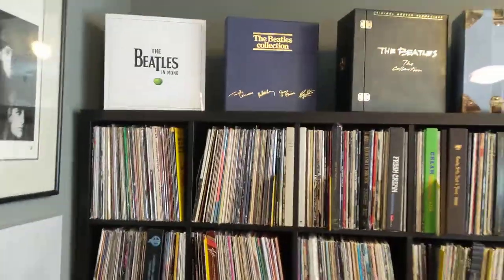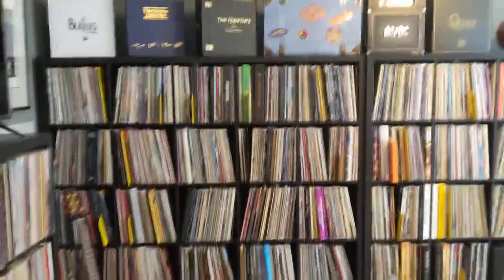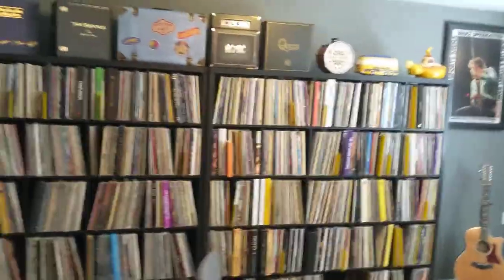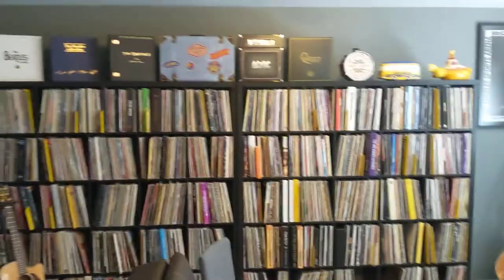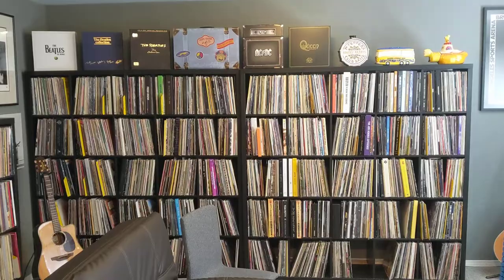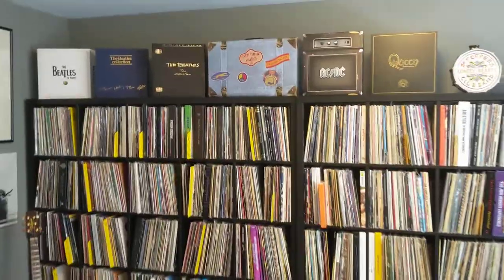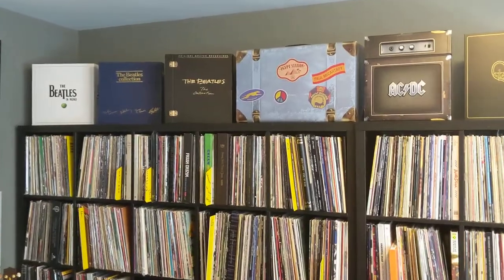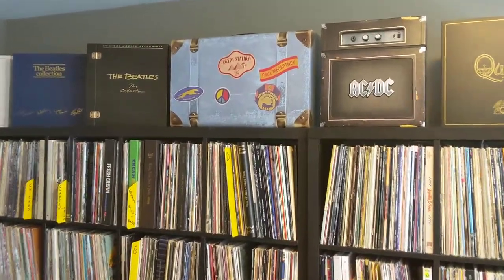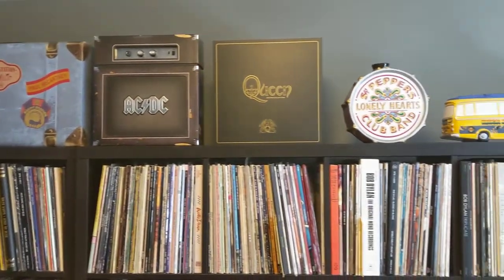Then we go over to the big wall. Let's see if I can get far enough back. Box sets up on top — I don't know why I bought that Paul McCartney set, but I did.